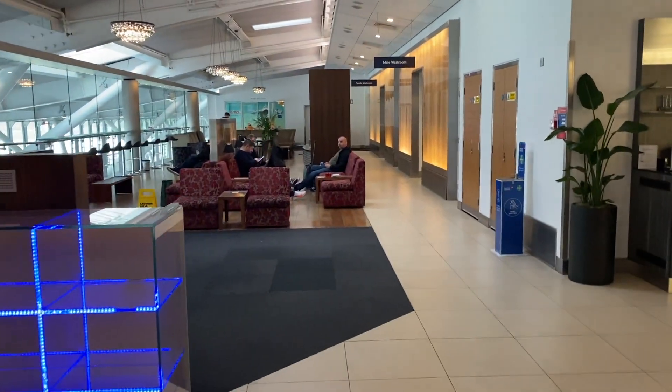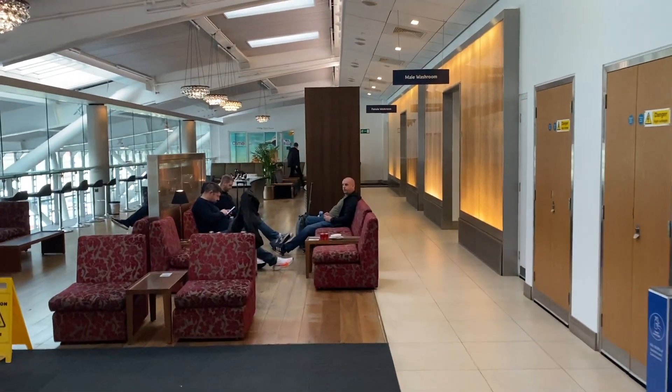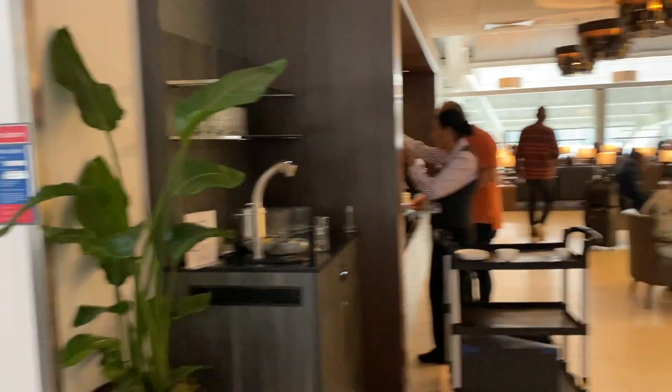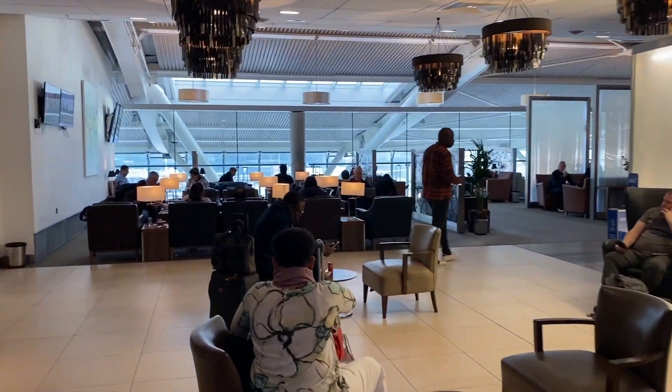Welcome to another video guys. We are in the British Airways Lounge and we are going to Heathrow Airport. I finished the first video because it was very long, so I thought I would make a different video of the lounge.